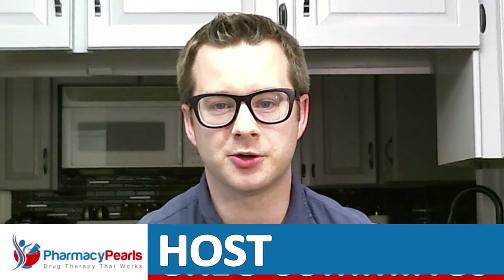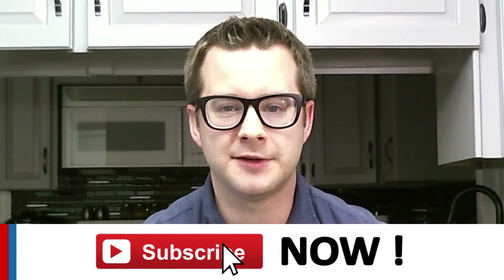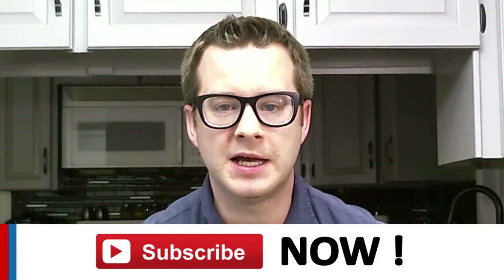Hi, I'm Greg Cummings, pharmacist and host of Pharmacy Pearls. In my experience, many health care providers remain uncertain about how best to handle a well-known drug interaction between clopidogrel and proton pump inhibitors. In this edition of Pharmacy Pearls, I'm going to summarize an excellent editorial by Dr. David Gerlink, Professor of Medicine at the University of Toronto, which was published in the journal Circulation in 2009.